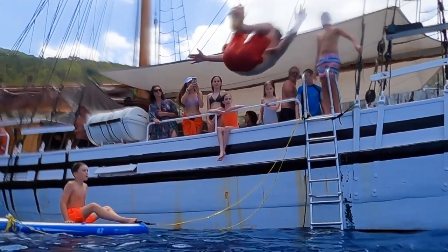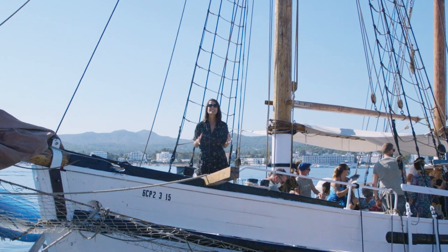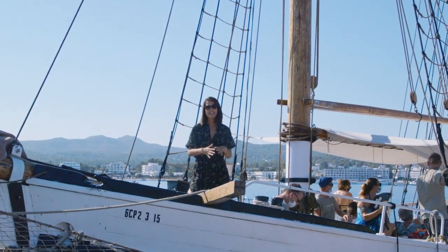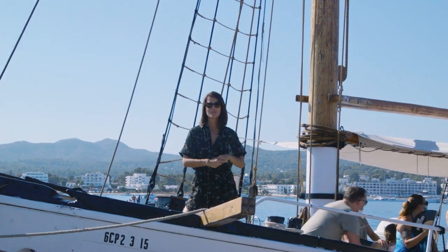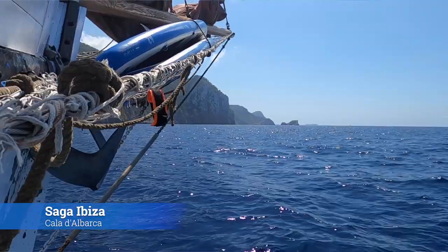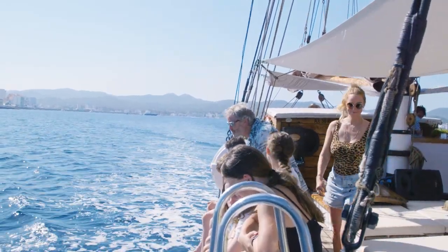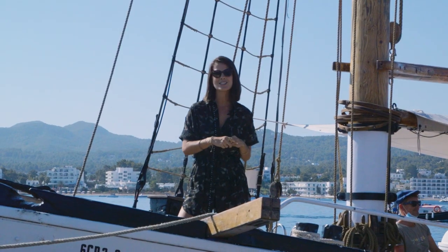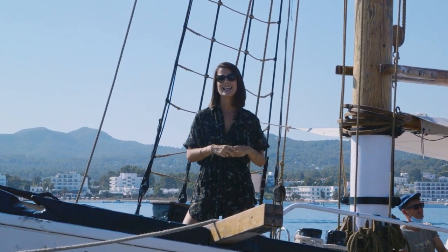Hi everyone, I'm Katie Knight and welcome back to Ibiza Spotlight News. After a few weeks out and about on the road, we thought it was time to slow things down a little and take a look at some of the great ways to enjoy the waters around Ibiza. So today we're coming to you from this wonderful old Dutch schooner called Saga, which is about to take us on a leisurely cruise starting from here at the ferry terminal in San Antonio all the way up the northwest coast of Ibiza to Cala del Barca.